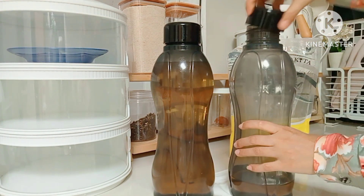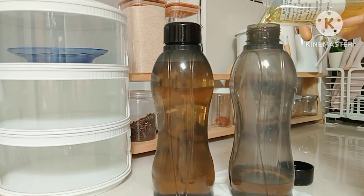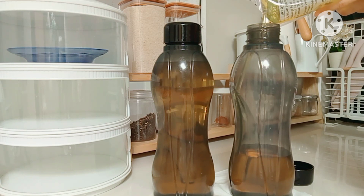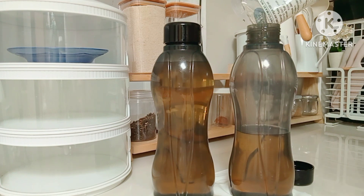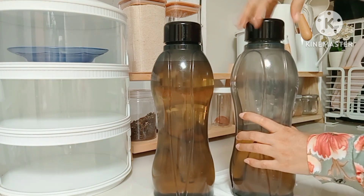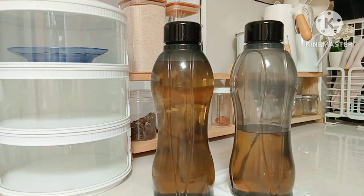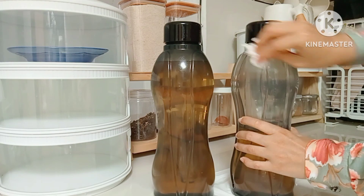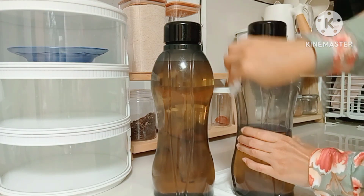Buat teman-teman gimana nih aktivitasnya, kabarnya puasanya? Boleh komen ya di kolom komentar biar aku tahu nih hari ini semua yang teman-teman kerjakan. Buat teman-teman sekali lagi aku ucapkan terima kasih yang sudah mengklik channel YouTube aku, yang baru bergabung aku ucapkan selamat datang dan salam kenal dari aku Bunda Saima.